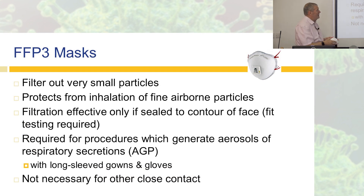FFP3 masks are good for aerosol generating procedures. They filter out very small particles and protect you from inhalation of fine airborne particles. However, the filtration is only effective if the mask seals to the contour of the face — this is really important. Therefore, you must be fit tested for these masks. For aerosol generating procedures you need to wear them; for other close contact, you don't.